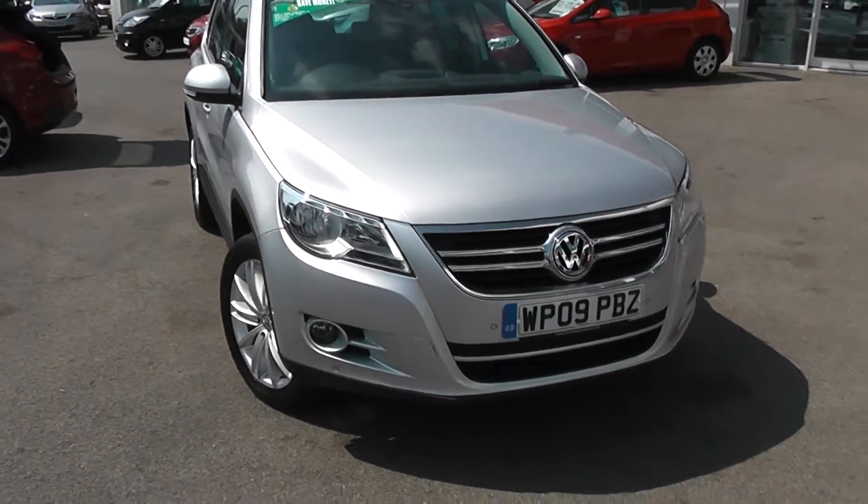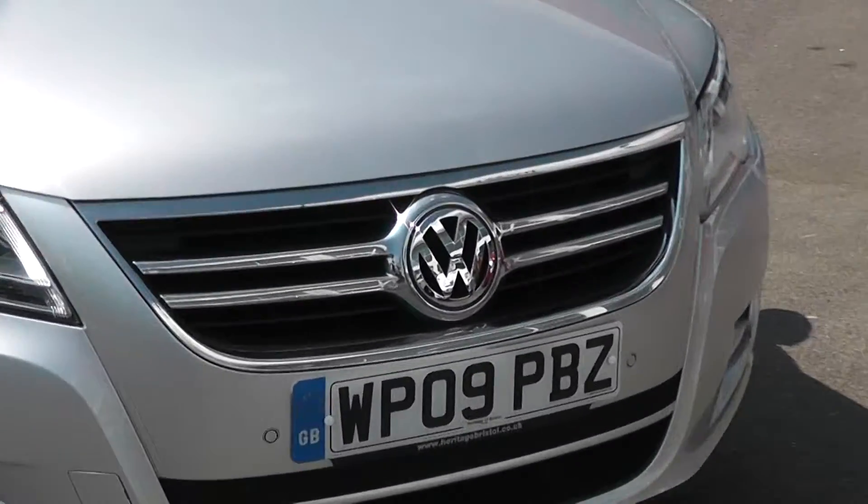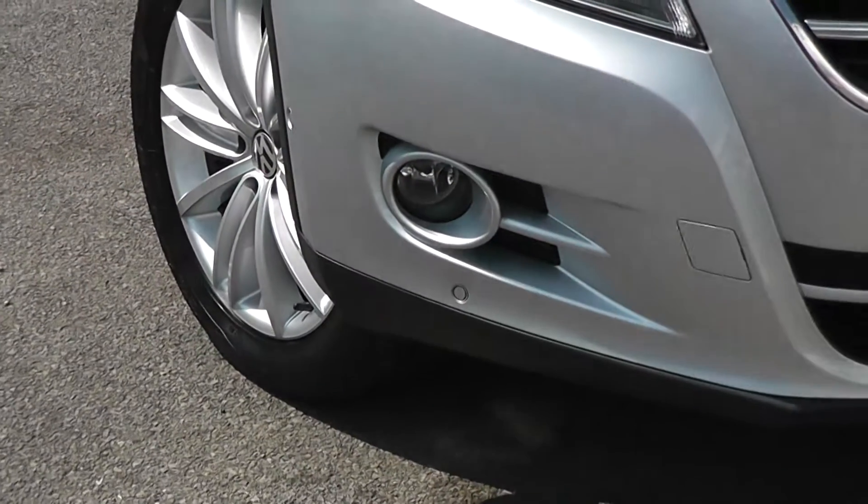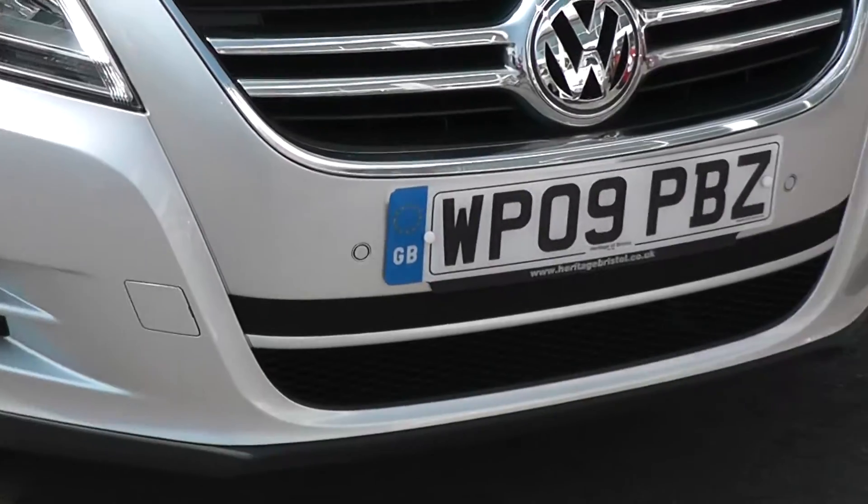Some of the outside features, as you can see, are colour-coded bumpers, the chrome front grille, large front headlights, front fog lights, and also front parking sensors on this car.